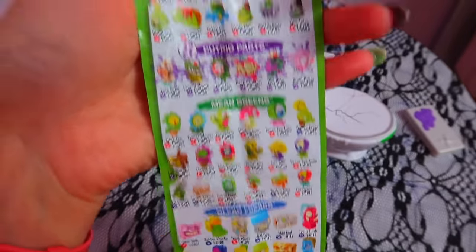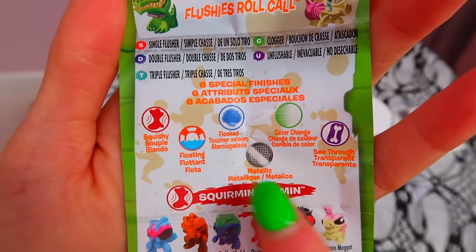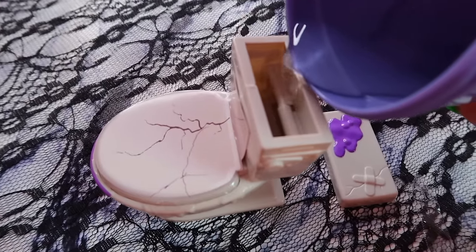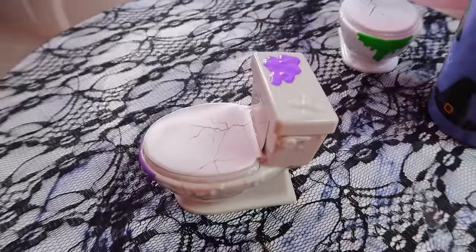Realistically we want to find one of these three because these are the rares — metallic, color change, or see-through. We put the lid on and now we need to shake it. This is the weirdest thing we've ever done — we're literally shaking a little toilet to try to get a toy.